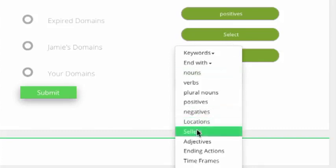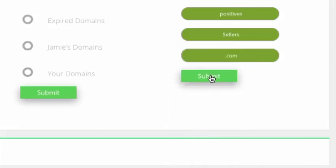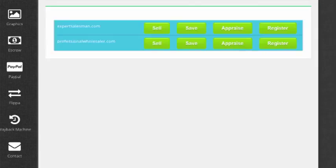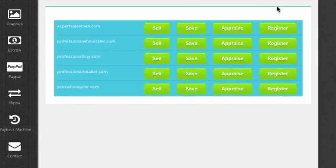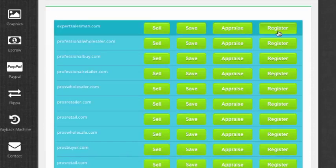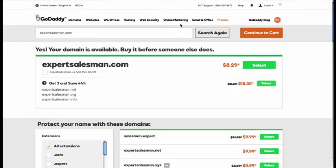I'm going to take you from start to finish. Just select a start word and an ending word. If you can find a two-syllable, two-word domain, especially in these niches that are known monetizers, you're in the money. Here I found a good one: Expertsalesman.com. It's an actual thing.